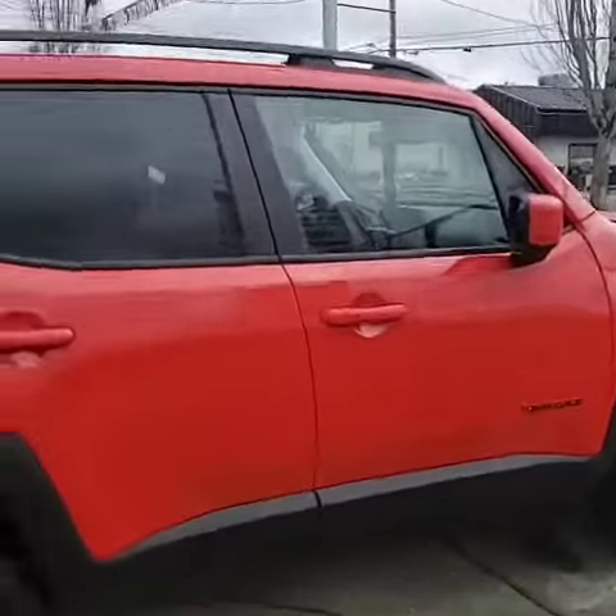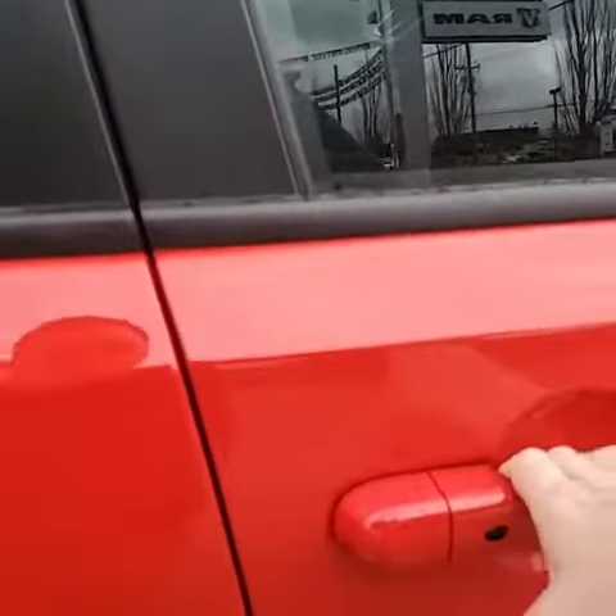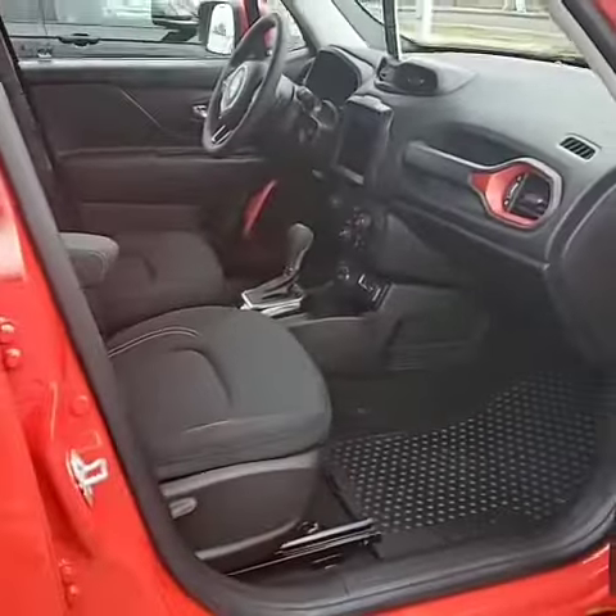The Jeep will have proximity entry, so you just approach the vehicle, stick your hand behind the handle, and the Jeep will unlock.